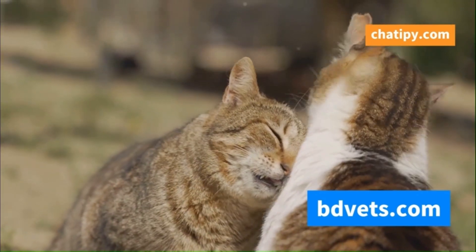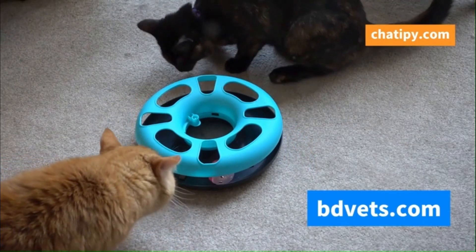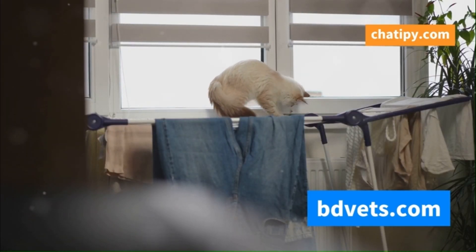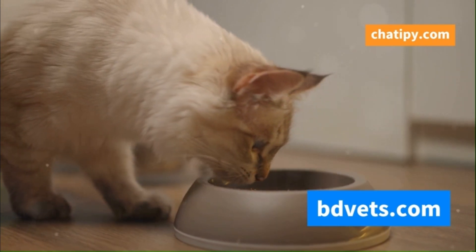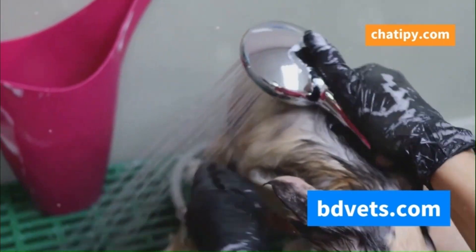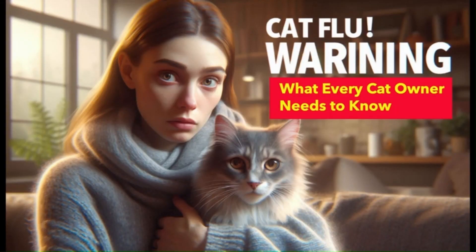Direct contact with an infected cat is the most common route of transmission. But here's the catch — these viruses can also survive on surfaces. Food bowls, toys, even our clothes can harbor these invisible enemies. An unsuspecting cat can pick up the virus just by touching a contaminated object. That's why it's crucial to maintain good hygiene and isolate infected cats to prevent the spread of these sneaky viruses. Remember, knowledge is power in the fight against cat flu.